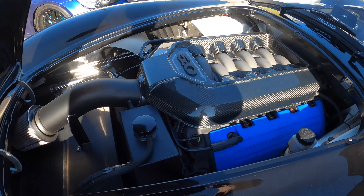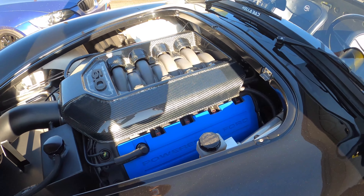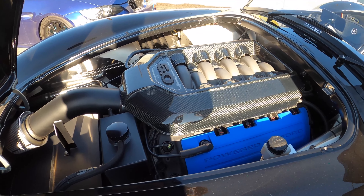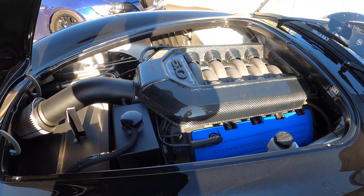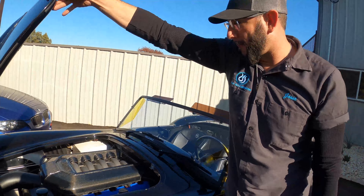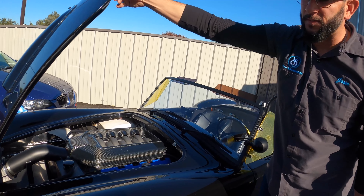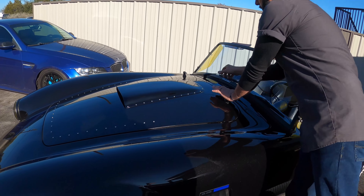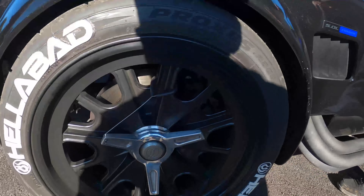It's about to hit Stage 2 pump cams, a 200-shot of direct-port nitrous, Boss 302 intake, and then full suspension. It's got full floating AP Racing brakes going on it — this thing is about to step up. It will be raced on the track.